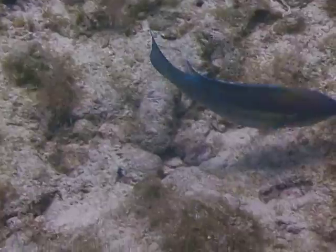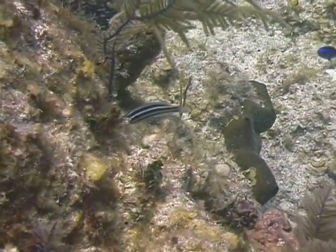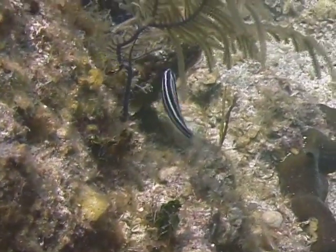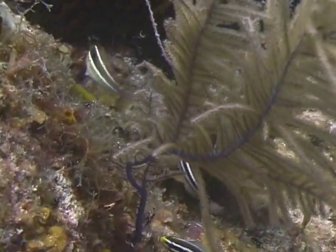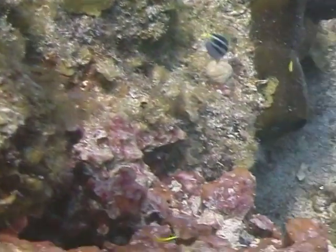Striped parrotfish are one of the smaller parrotfish, ranging from 8 to 10 inches, with the 8 to 9 inch range being most common. They can be found on reefs generally ranging from a depth of 10 feet to 80 feet, so they are lovely fish that can be enjoyed by both snorkelers and scuba divers.